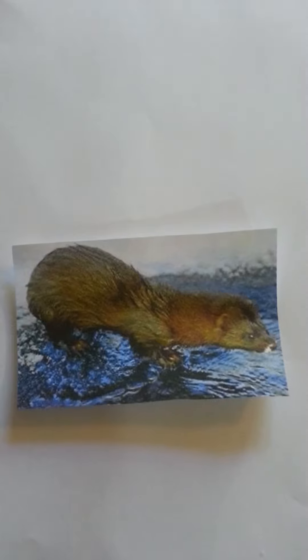They are extinct because of us. For example, take the mink. There are only two surviving species left: the American mink and the European mink.